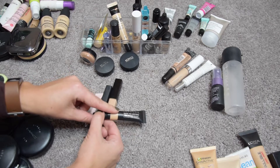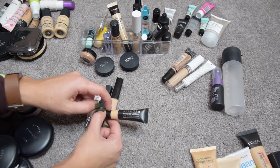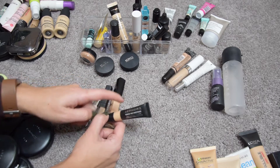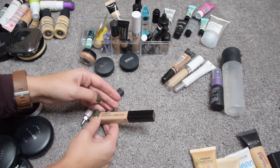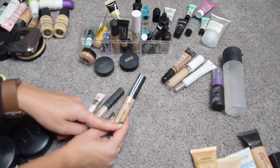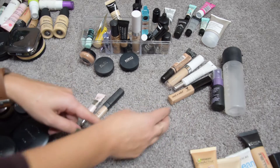The Sephora Make No Mistake High Coverage Concealer I just bought in a recent haul — I'm using it for blemishes, I really like it, it has high coverage and lasts a long time, so I'm keeping this one. The Wet n Wild Photo Focus Concealer in Light Medium Beige is the wrong shade for me — I almost never wear it so I'm going to pass this one along.